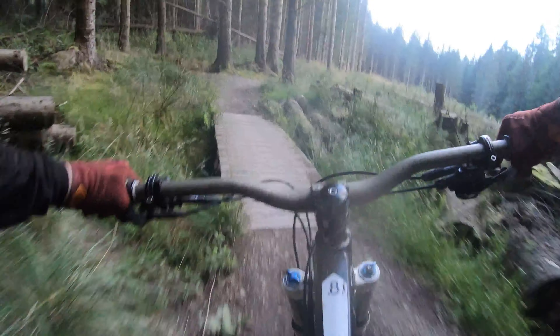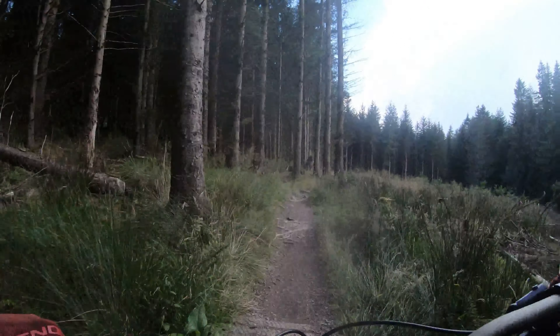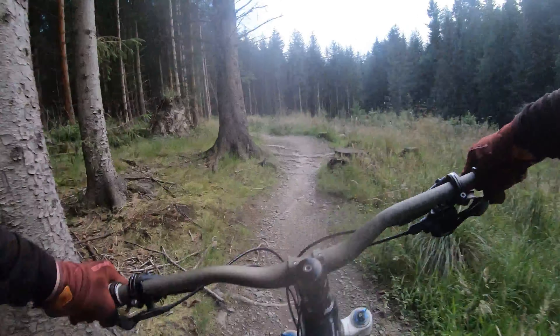This trail is called Magic Mushroom. It's quite fast, quite pedally, quite flat as well, with a little bit of janky roots halfway through, but quite fun. A few North Shore bits at the start — there used to be more but they got taken out for some reason. Yeah, quite fun, again quite flat, so quite pedally.